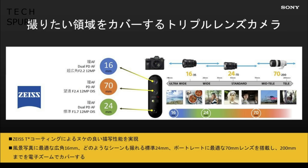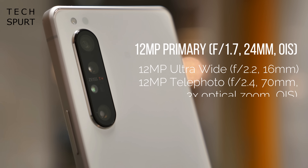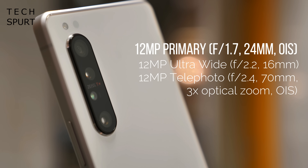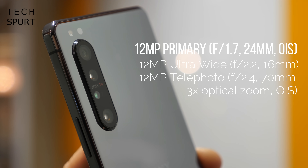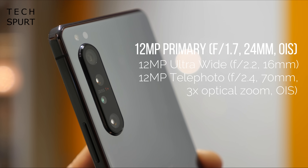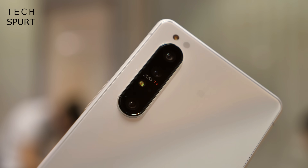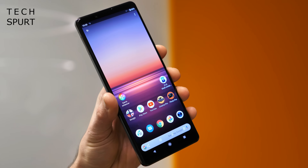We basically already knew what to expect as far as the hardware goes. What you get here is a triple lens setup with a 12 megapixel f1.7 primary lens, a 12 megapixel f2.2 ultra wide angle lens, and a 12 megapixel f2.4 telephoto shooter which boasts optical image stabilization just like that primary lens. On top of that you also get a time of flight sensor to help with the focus, while around the front of the Xperia 1 Mark II you've got an 8 megapixel selfie cam.